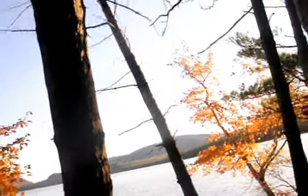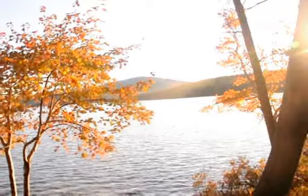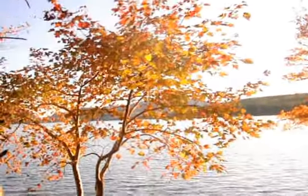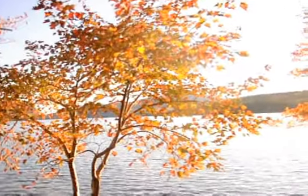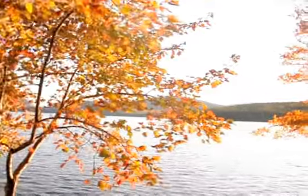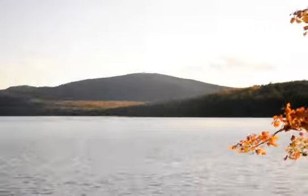The composition is over here. There we are. I particularly like this maple, and I'd like to include the mountain range behind it.